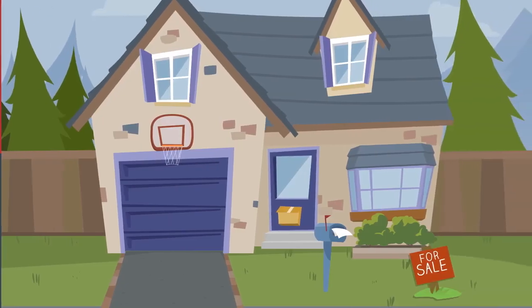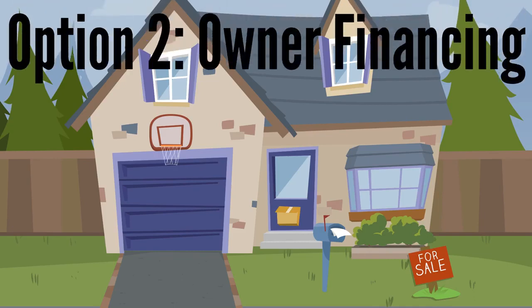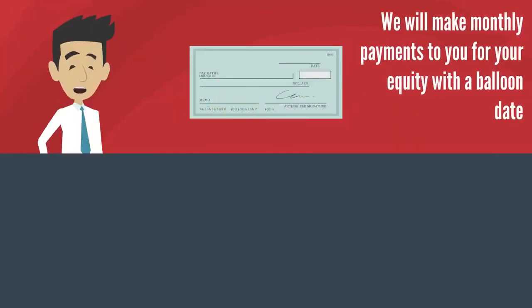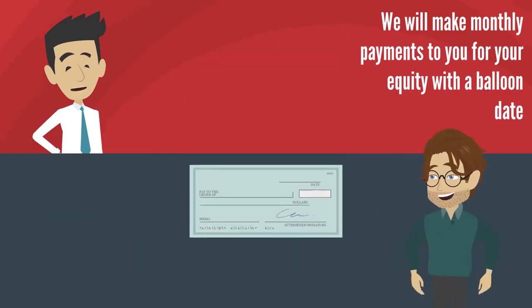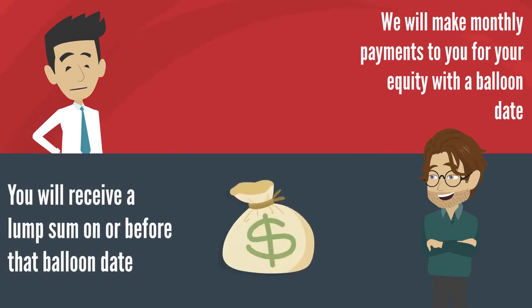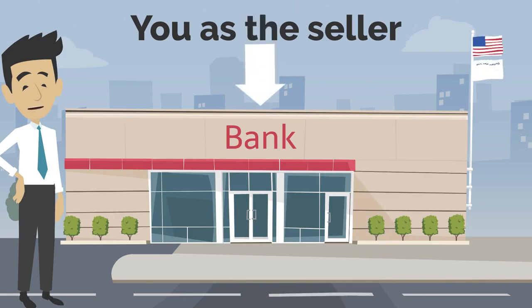In the second option, we are going to buy your property — what we call owner financing. This means that we're going to agree upon a price today. We're then going to close on the property. We will then make monthly payments to you for your equity with a balloon date. On or before that balloon date is due, you're going to receive a lump sum. As the seller, you're going to be acting as the bank.